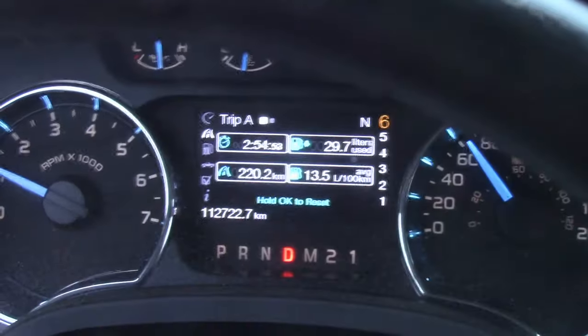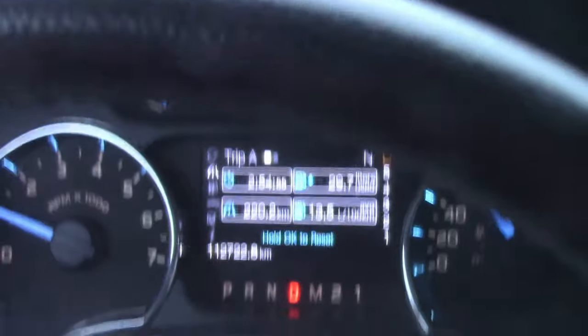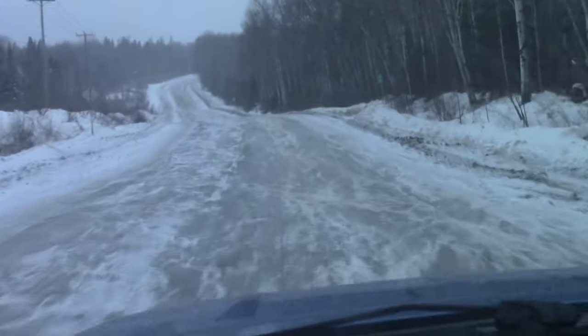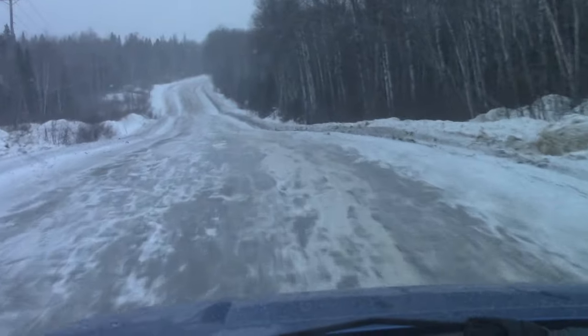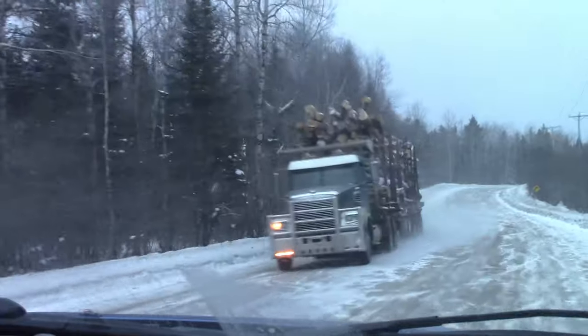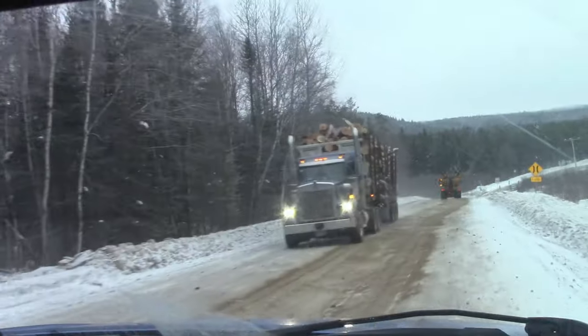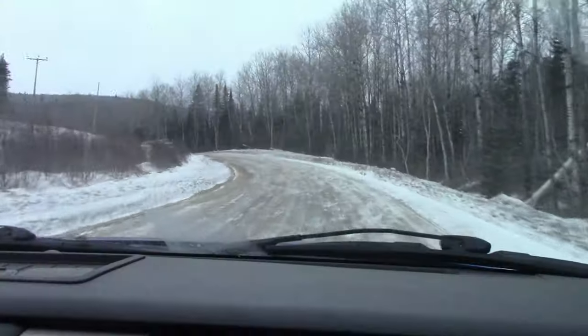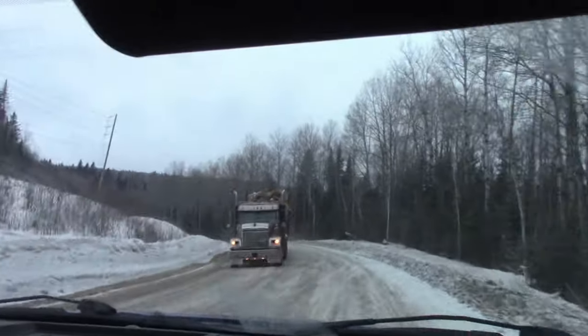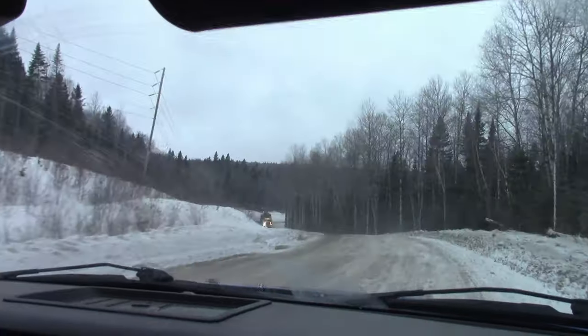I don't feel like we're on vacation until the pavement ends and we're on the dirt road. Now we're officially on vacation, but as usual this time of year, there are a lot of trucks hauling timber out of the forest. This means the road is well sanded.